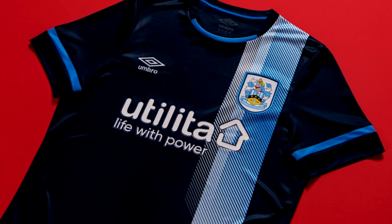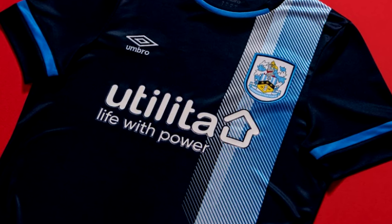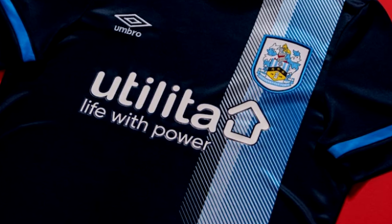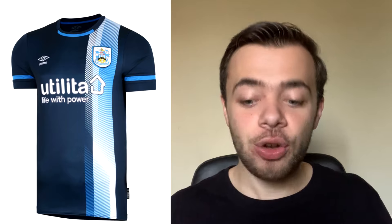Now we have Huddersfield's away kit, and this kit has got a terrific message behind it. It was actually modelled by members of the NHS who have connections to Huddersfield — I've got to give Huddersfield a lot of plaudits for that. It's brilliant that they've acknowledged the work of NHS workers by trusting them to model their away kit. You've got an away jersey with a navy blue design and white logos, with the left side of the shirt featuring a really unique graphic stripe. My only little complaint is that I want that design to take up a little bit more of the kit. I'm going to give that one an 8 out of 10.